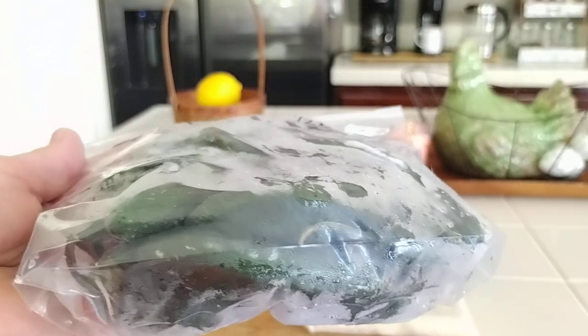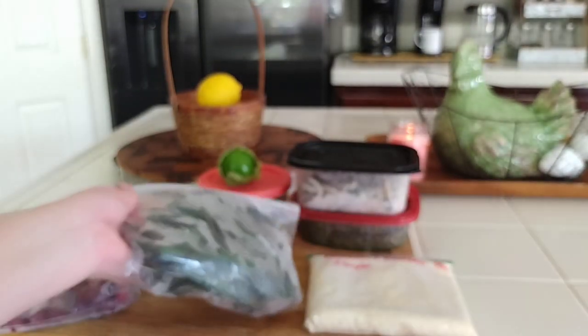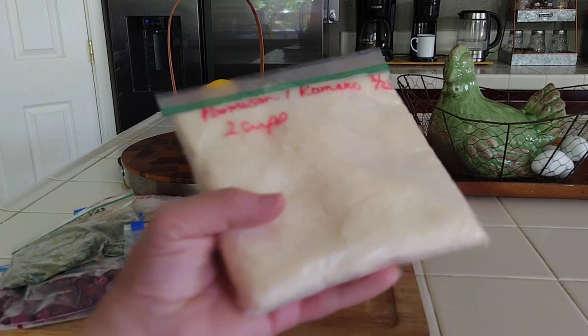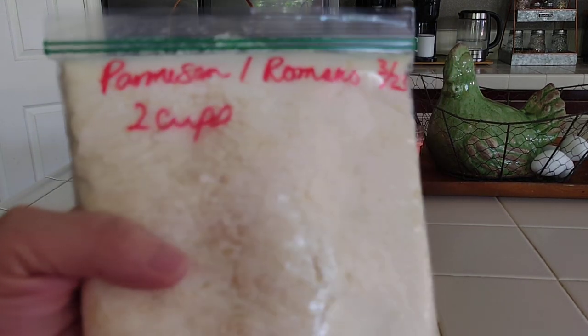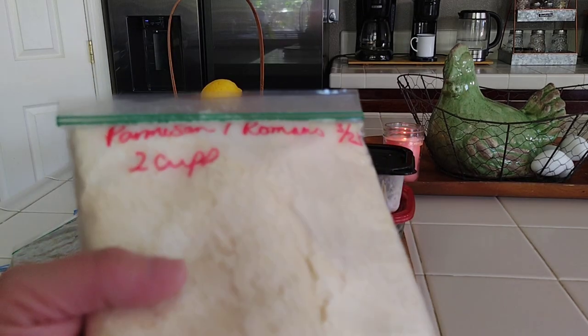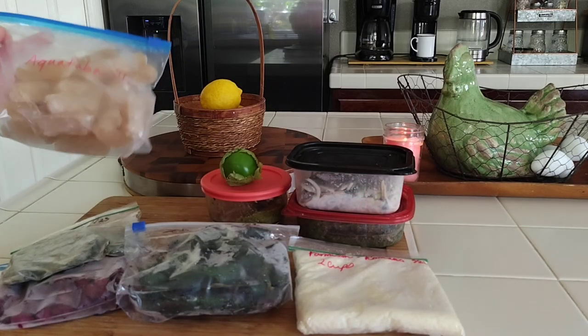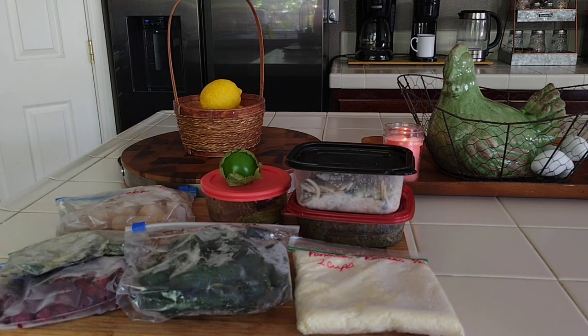When I made the tomatillo sauce I used jalapeños I had gotten from the food bank and frozen — it was so nice shopping my freezer and pantry. I also gave my dad some parmesan romano cheese we'd used on our tacos. It felt amazing to have all these prepped things on hand. I honestly felt like a true prepper.